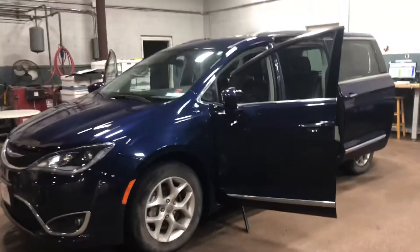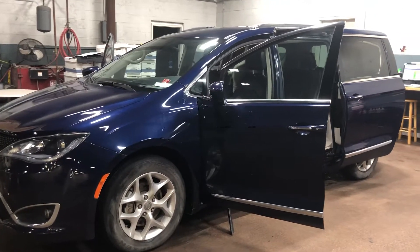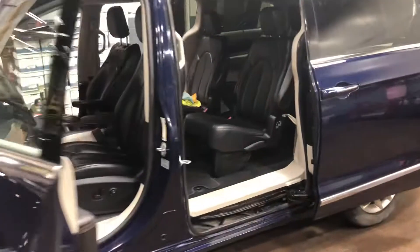Hey Jill, Kelsey at Dale Howard. Thanks for reaching out to us on this Chrysler Pacifica. I wanted to do a quick video for you — the detail department is in the middle of cleaning this one up and getting it ready to go for the lot.